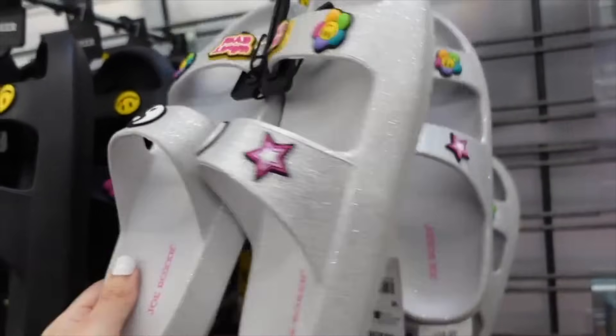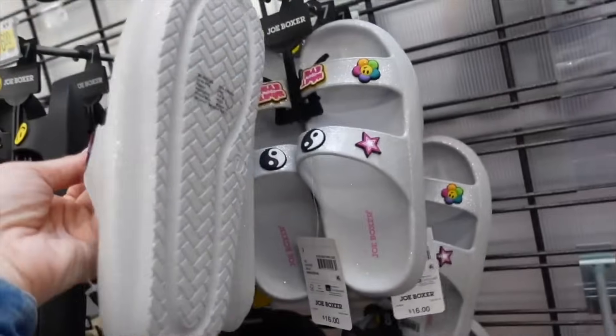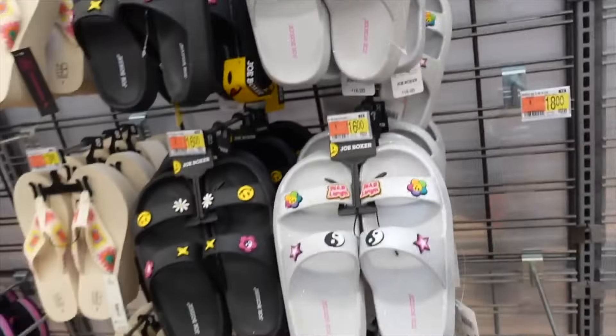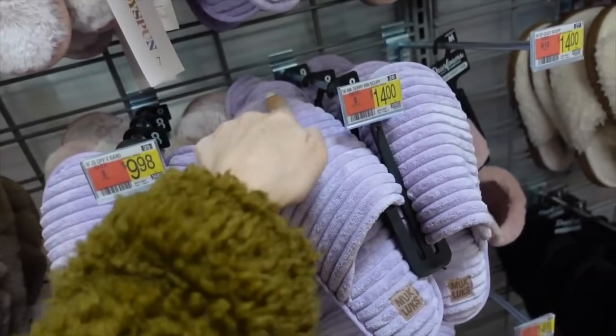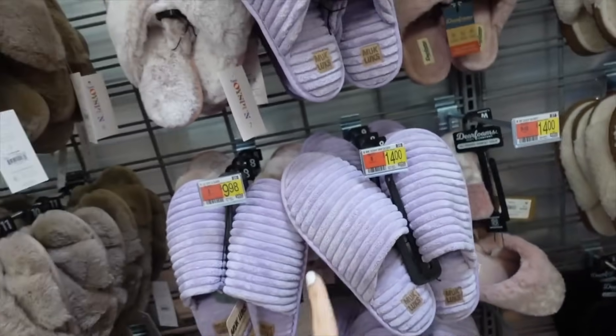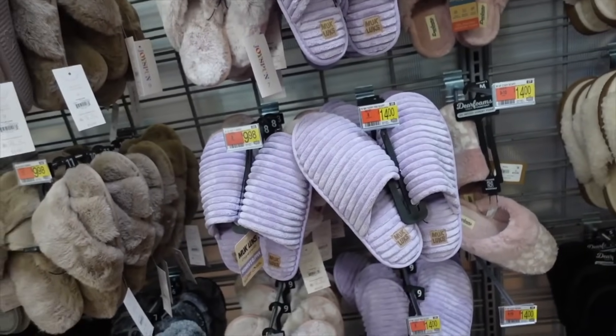Slippers from Muck Luck — these have the rounded toe, mule style, rubber bottom, in purple ribs, and they're going to be $14.